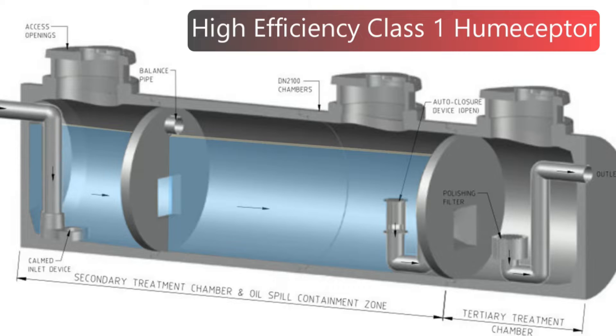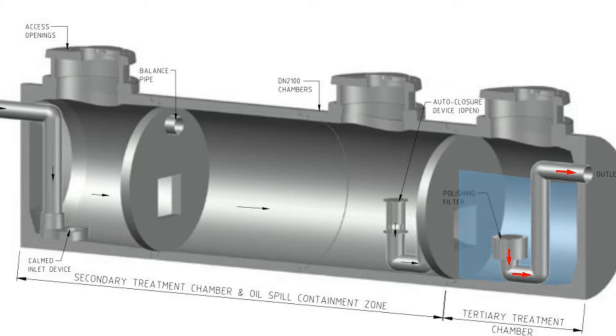A density sensitive valve monitors oil levels and automatically closes the connection to the third chamber if a spill is detected. After water has entered the third chamber it must pass through the coalescing media filter, capturing residual oil that then floats to the surface. Finally, treated water exits the system via the outlet pipe.